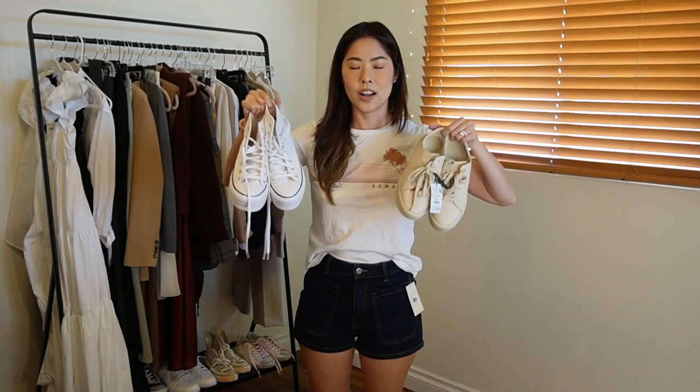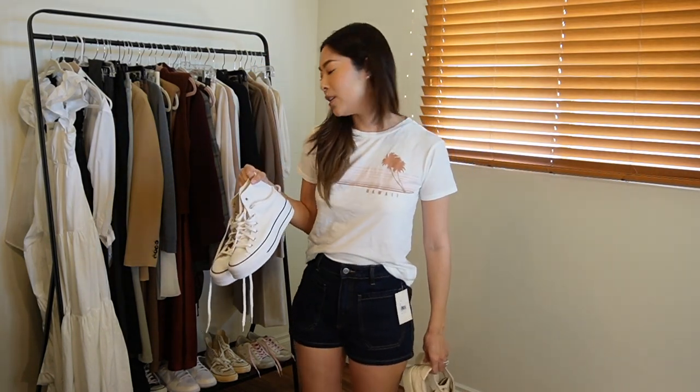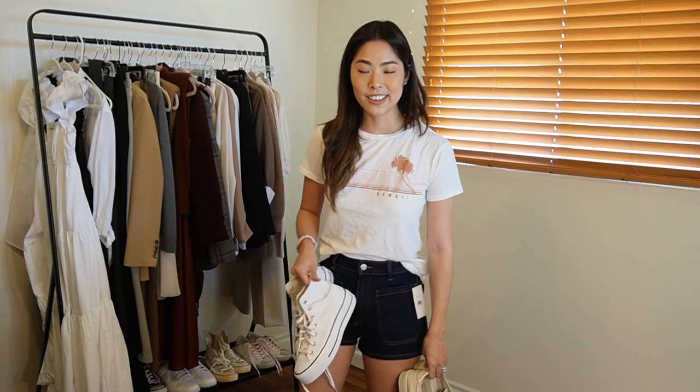For shoes, I got the Converse platform Chucks, which I'd been eyeing for a while. I was really torn between black and white, but I already have the black leather Chucks, so I went for something different. I briefly showed these in my Aritzia haul from last week. They definitely give you extra height on jeans where you need a couple of extra inches — that's mostly why I got them.